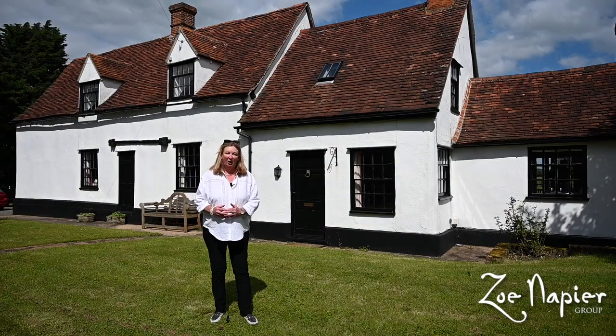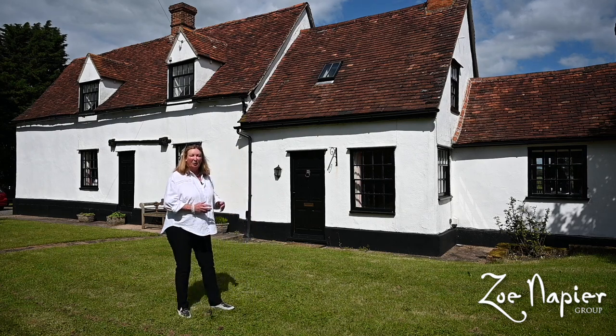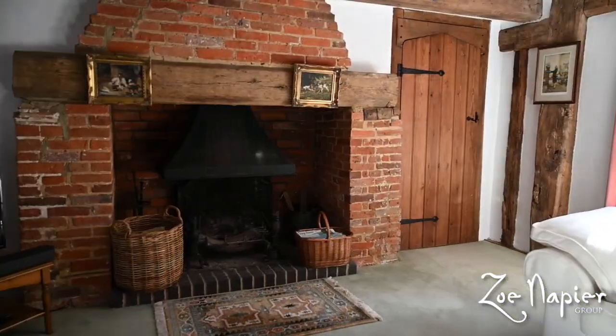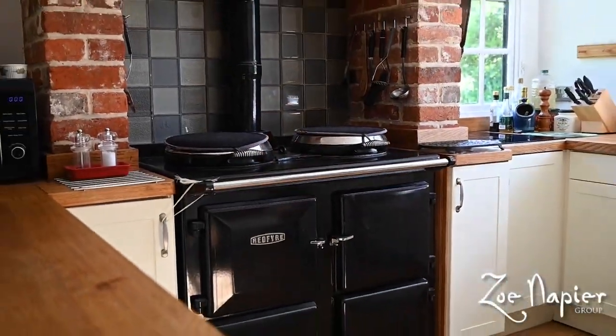Welcome to Hurrells Farm. Just behind me here is the most beautiful five-bedroom, Grade II listed farmhouse sat in just under one acre of grounds. The property is located in Toppersfield, near Halstead, on the Essex-Suffolk border.